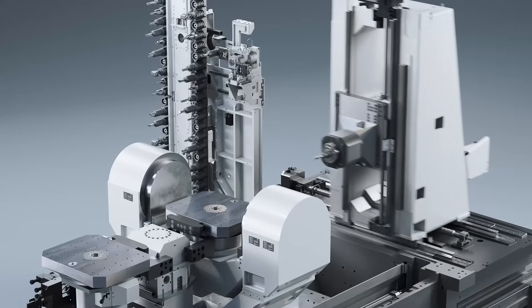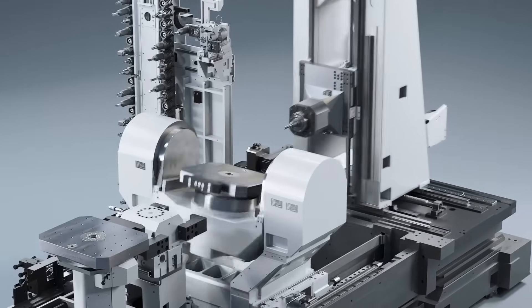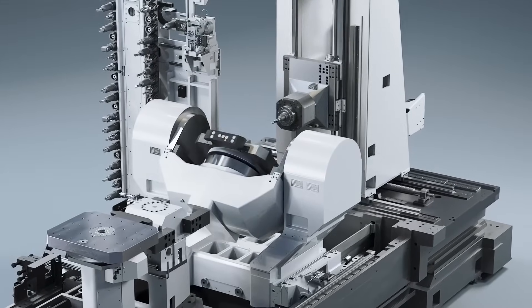Availability is often a problem for us because we usually build to order. We've started to speculatively build — we've got four of these machines in stock now in both Siemens and FANUC control systems. So five-axis, heavy-duty, high-accuracy machine tools, twin pallet, available within just a few weeks.